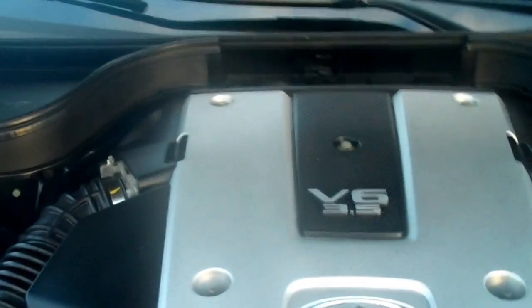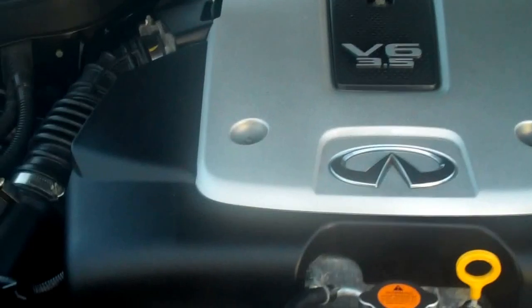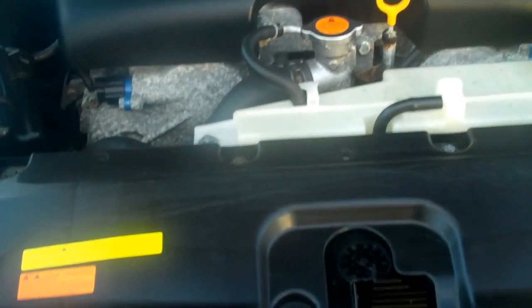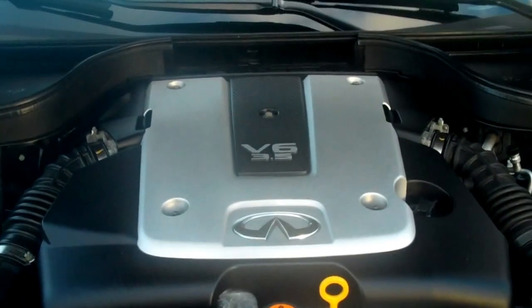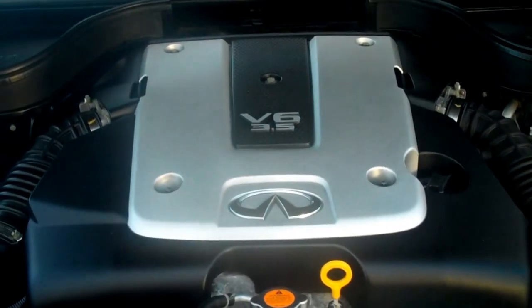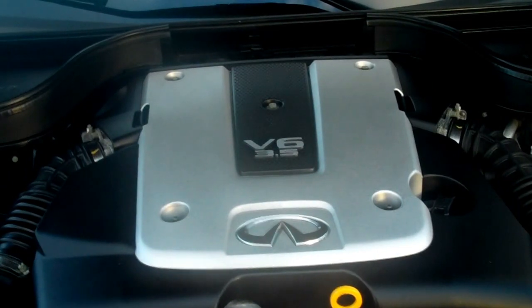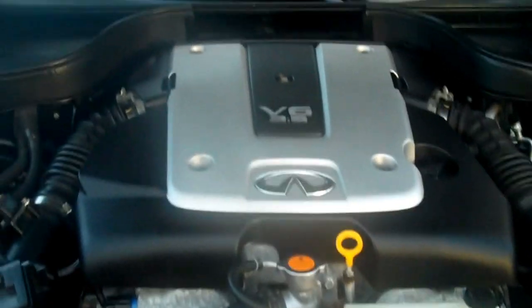We recommend oil changes every 3 months or 3,750 miles, a tire rotation every other oil change, and about once a year we recommend you replace both engine air filters — here's one, there's the other one. That just helps the vehicle breathe a little bit better, adding into the fuel economy. The dual engine air filters, just like the dual exhaust, help the vehicle get that nice throttle sound. We also recommend replacing the cabin air filter — that keeps the dust and pollen from entering the inside of the vehicle, so if you suffer from allergies or you're an asthmatic customer, you'll find that very, very beneficial.